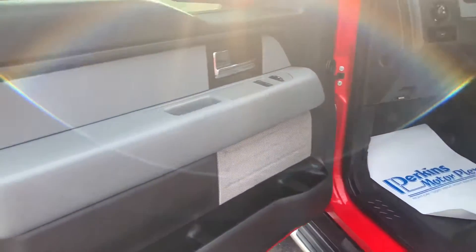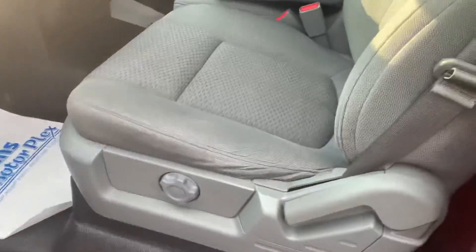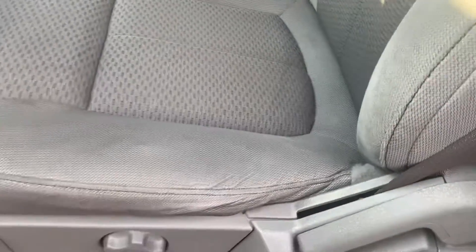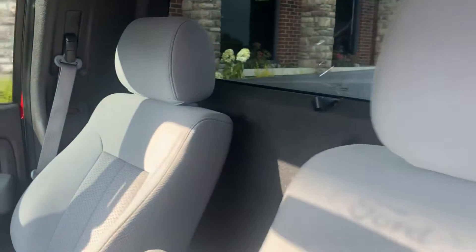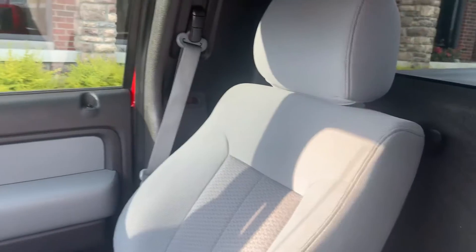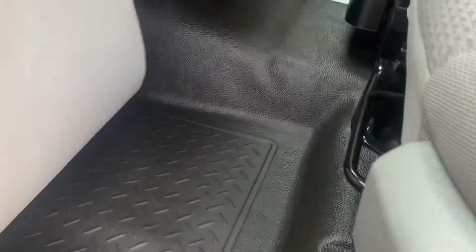As you come into the truck, you can see no wear and tear on the door. There is just a little normal wear and tear on the seat, but no tears or anything like that. The headrest looks good and the passenger seat looks great as well.